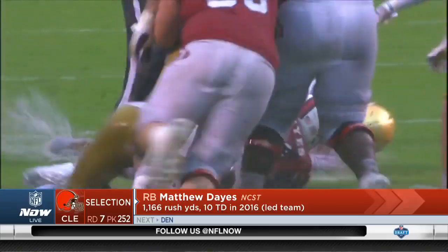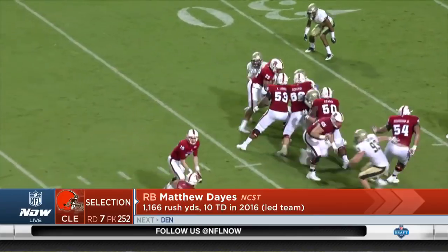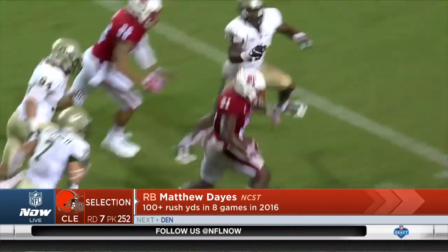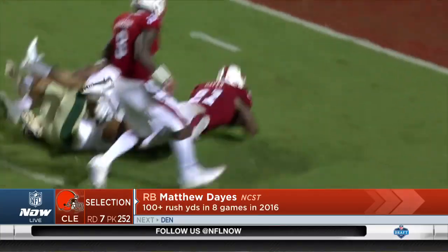You want to see something special from a traits standpoint. You just didn't see that — size is average, speed is below average. But he's a good running back. He's a solid running back. I just don't know if there's anything special enough about him that's going to differentiate him at the NFL level.